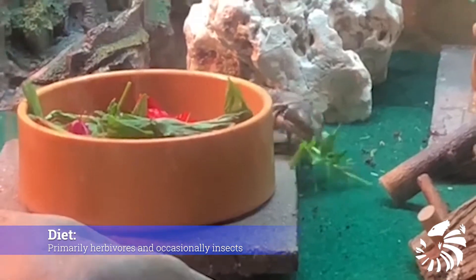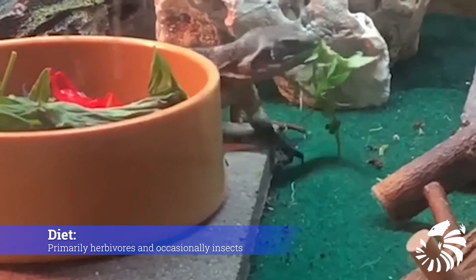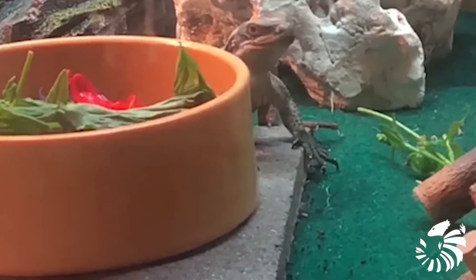What is their diet? They are primarily herbivores. Chuckwallas eat flowers, leaves, fruits, and occasionally insects.